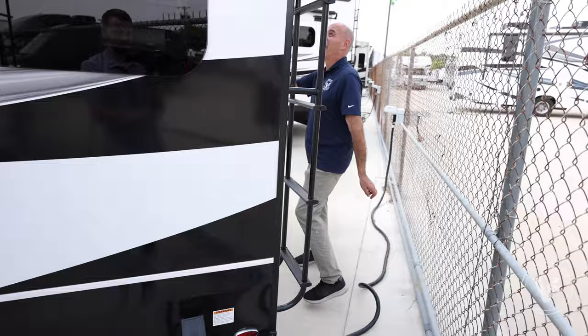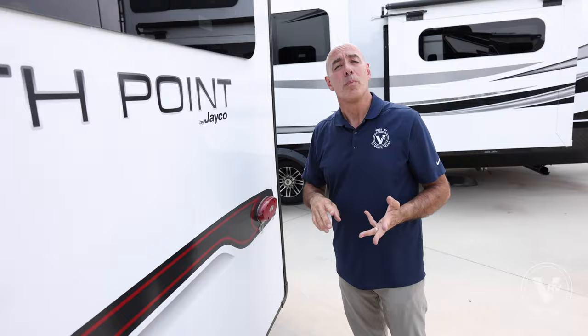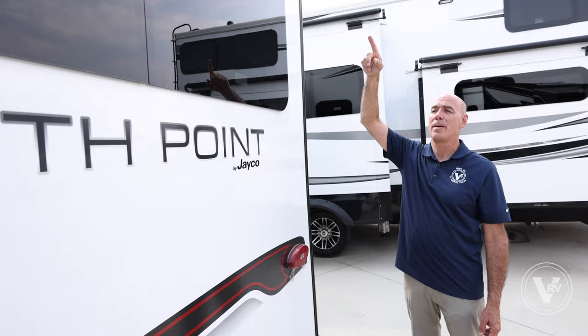We have a 50-amp detachable power cord right here. Sneaking around to the rear of the coach, you'll see we're prepped for a camera. Starting in 2023, you'll have a camera prep in the back and both sides of the unit. You can also option a security system that turns all those cameras into a security camera setup, plus one over the door — they're plug and play, super easy to pop on.